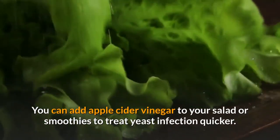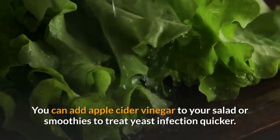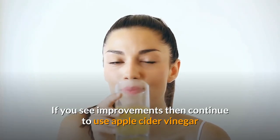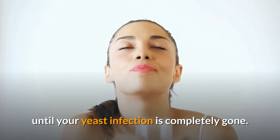You can add apple cider vinegar to your salad or smoothies to treat yeast infection quicker. If you see no improvements in your symptoms then consult a doctor. If you see improvements then continue to use apple cider vinegar until your yeast infection is completely gone.